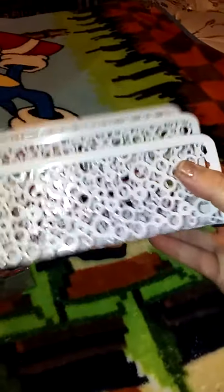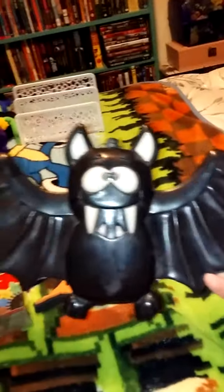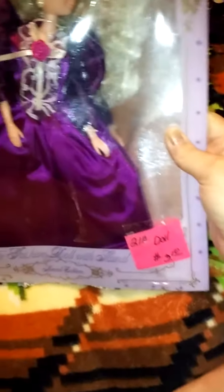At the indoor flea market I found this little organizer — I'm going to use it for my bills. I paid $1 for it. That was really cute. It's metal. And then for $1, I found this cute little bat, which is going to go in my room. And at that same indoor flea market I got this doll, but I just got it for the dress — $3 for that.